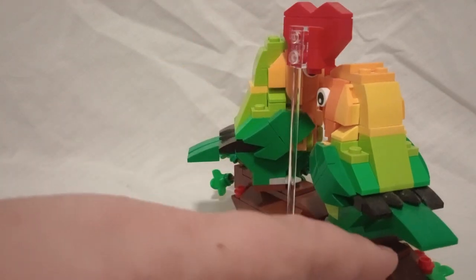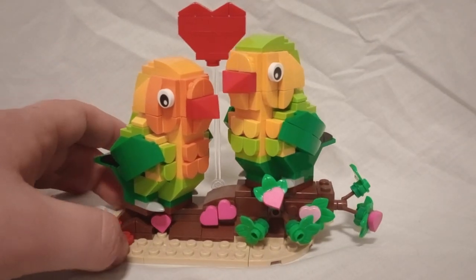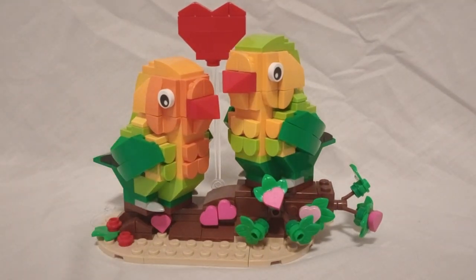Pretty solid build, I actually really like this one. Between the ones I've gotten before, I think this is my personal favorite. It's got a lot of bright colors in it and I think the birds look really good.